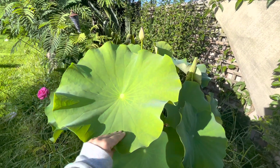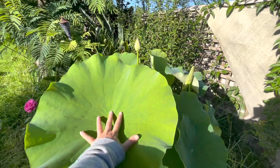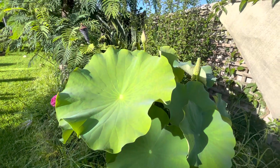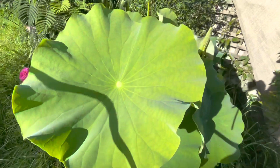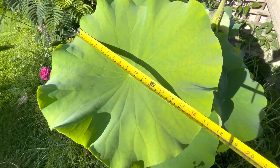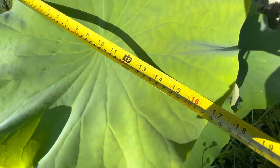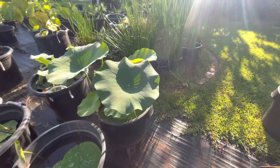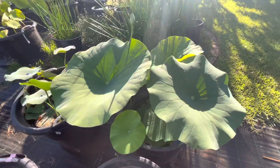How about this pale face? It looks really big — way bigger than my hand. It's 43 centimeters.